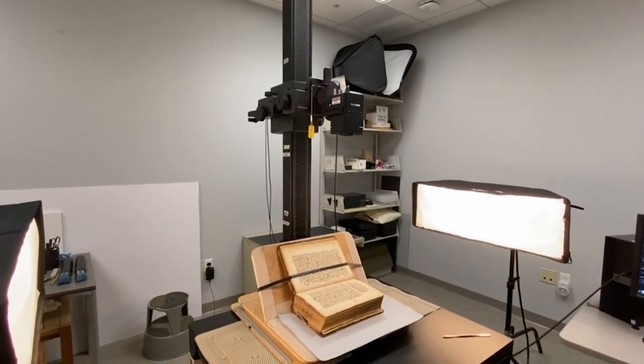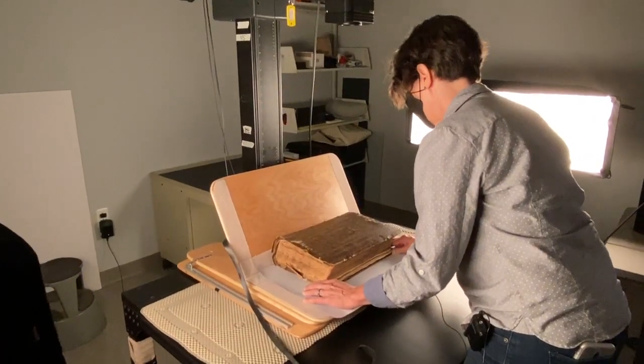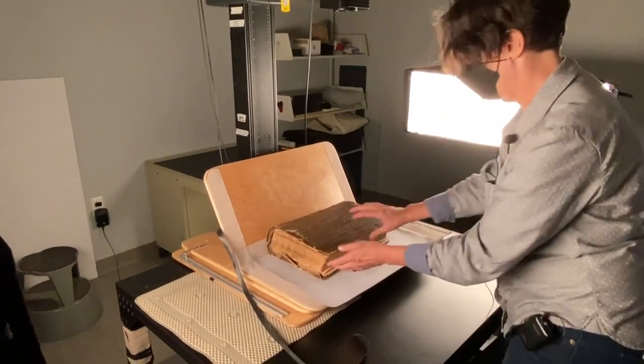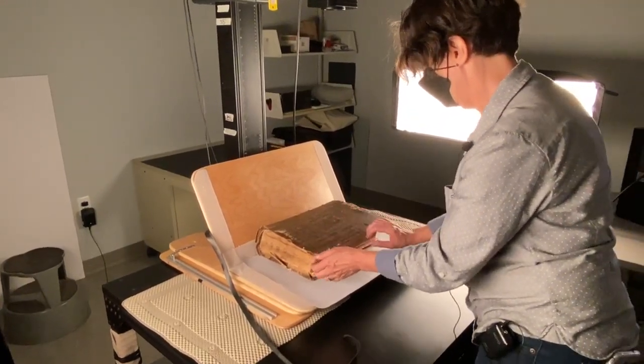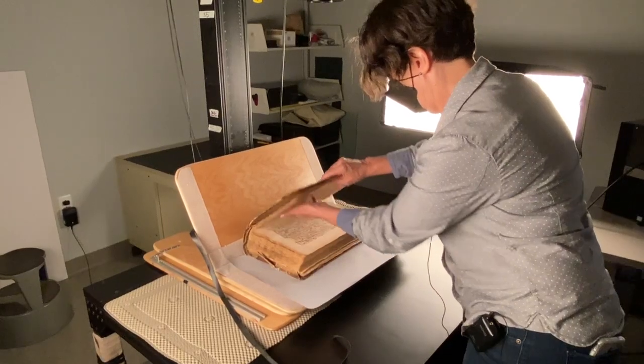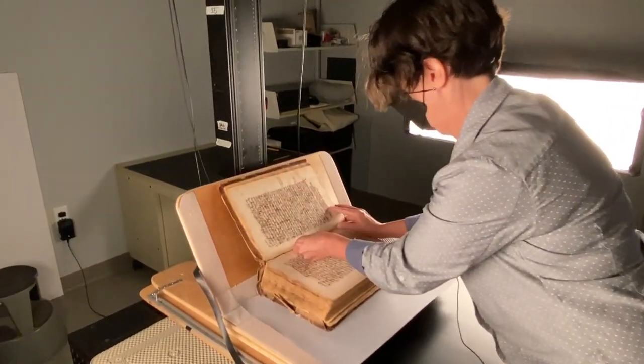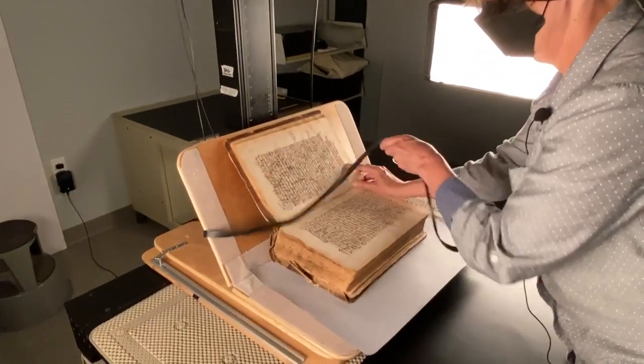The date of the manuscript is 1579. For manuscripts like this one, we use a book cradle. The binding on this 442-year-old manuscript is worn out from use and split in some places. The cradle allows me to support it, avoiding any further damage to the item.